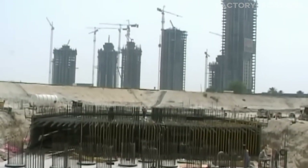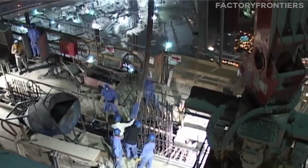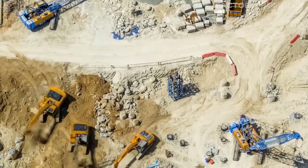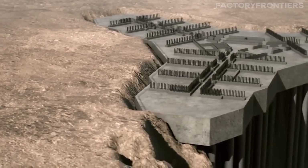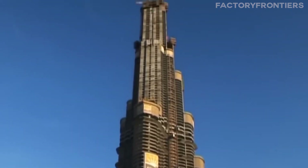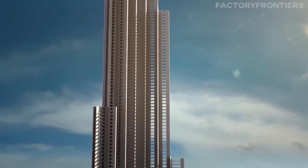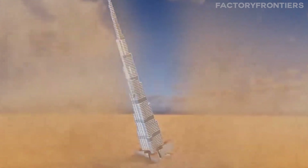Every component of the Burj Khalifa has been engineered to the highest standards, utilizing the most advanced materials science available. The result is a skyscraper that pushes the boundaries of what is physically possible, achieving heights that were once thought unattainable. But even with such cutting-edge materials, constructing a tower of this scale presented immense challenges at every stage. From pouring the massive foundation to erecting the final spire, engineers had to devise innovative solutions to problems never before encountered in skyscraper construction. One of the most critical issues was the need for a deep and stable foundation to support the immense weight of the structure.